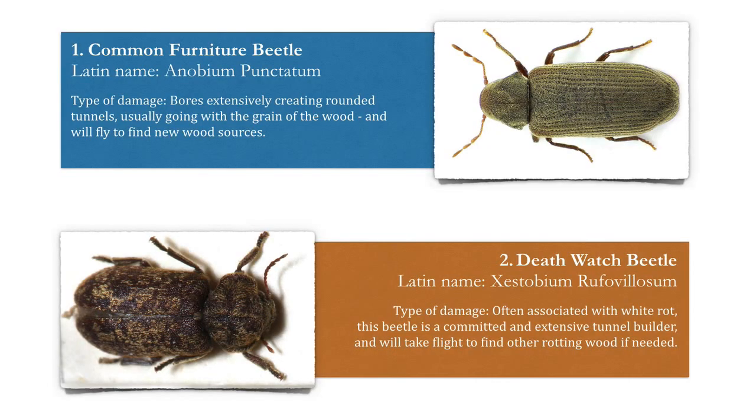Number one is the common furniture beetle. The type of damage this does: it bores extensively creating rounded tunnels, usually going with the grain of the wood, and will fly to find new wood sources.